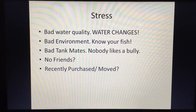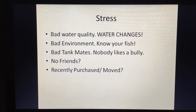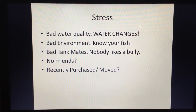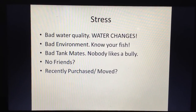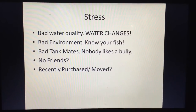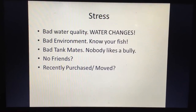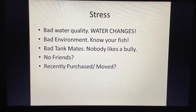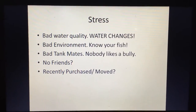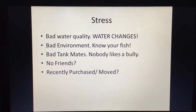Many people buy two of this tetra and two of that one, but a lot of tetras are schooling fish — they need five, six, eight, or ten tank mates of the same species. If a fish needs a school and doesn't have one, it will stress out and its color will fade. Also, if you've recently bought fish, moved them, or changed their environment, that can also cause colors to wash out.